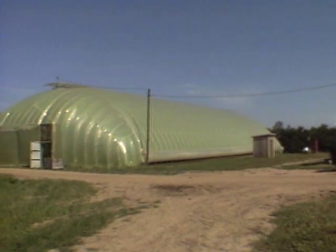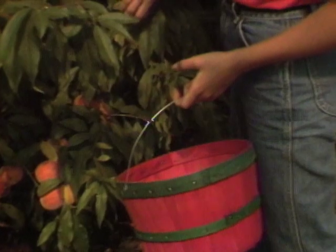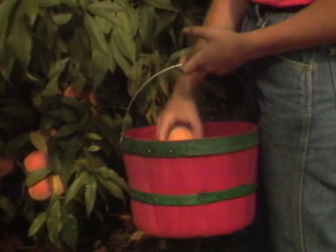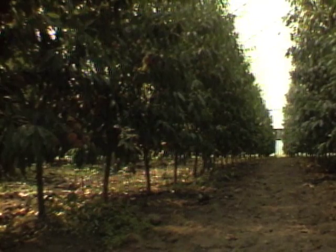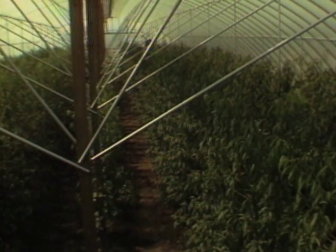However, the plastic covering must be replaced every few years and there are utility bills that must be paid. Nevertheless, since the peaches are ready for market before those on trees outside, the grower believes his system will be profitable. A most unusual commercial indoor orchard.